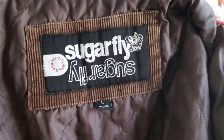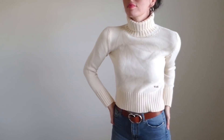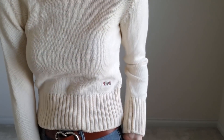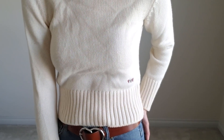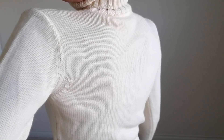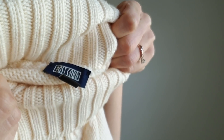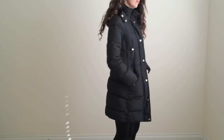This corduroy jacket is by a brand called Sugarfly, sold at Nordstrom and a few other places. This is a vintage sweater by Postcard — I don't think it's an Anthropologie brand, just a vintage brand. It has some cute little embroidery on it and it's a really good color to wear with a lot of different things.